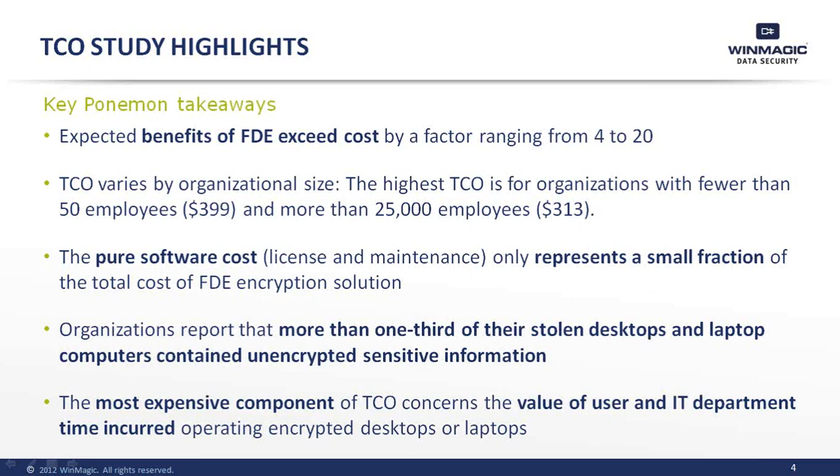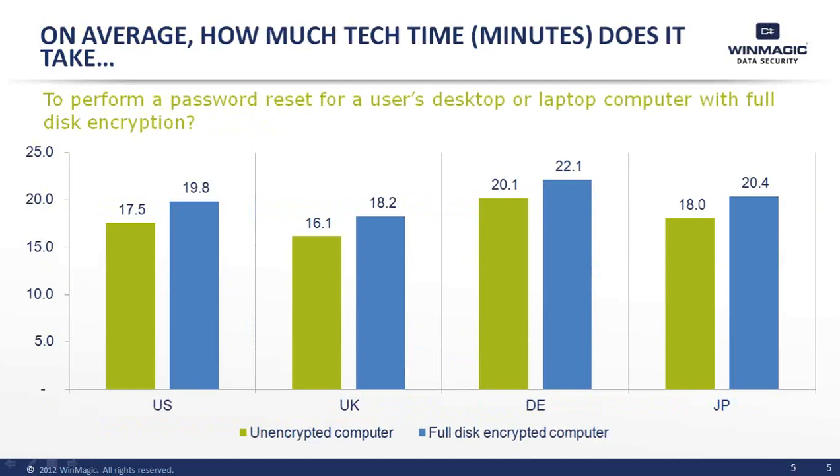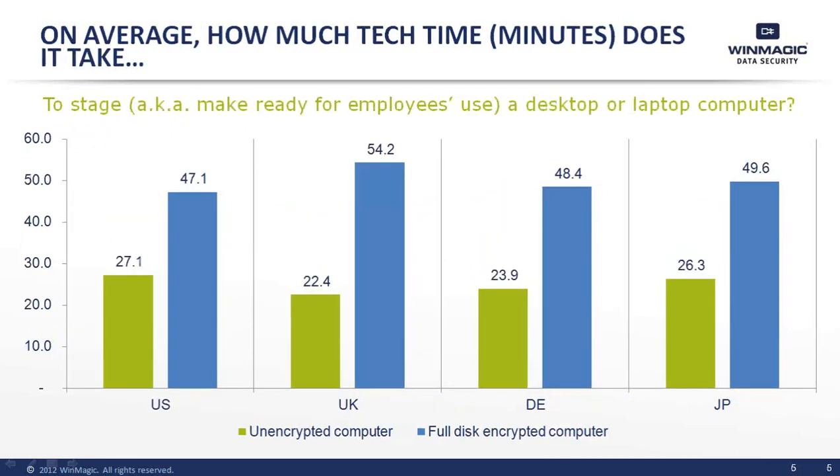The most expensive component of an encryption solution is the value of user and IT administration time incurred while operating encrypted devices. As you can see on these slides, it takes a lot more time to manage an encrypted drive versus an unencrypted drive.